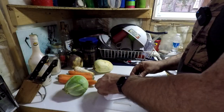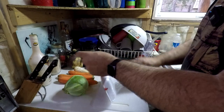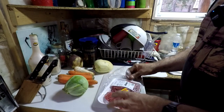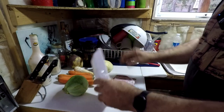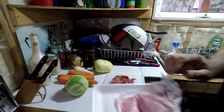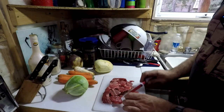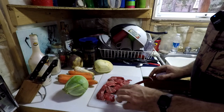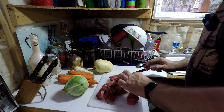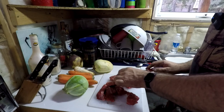Alright everybody, time to get my stew going. I've already got the Dutch oven on the stove and it is cranking — you can already smell the oil in it, she's getting hot really fast. What I've got to do is cut up this stew beef into smaller chunks before I throw it in there and sear it a little bit. I don't want such big pieces, and it will cook faster that way.